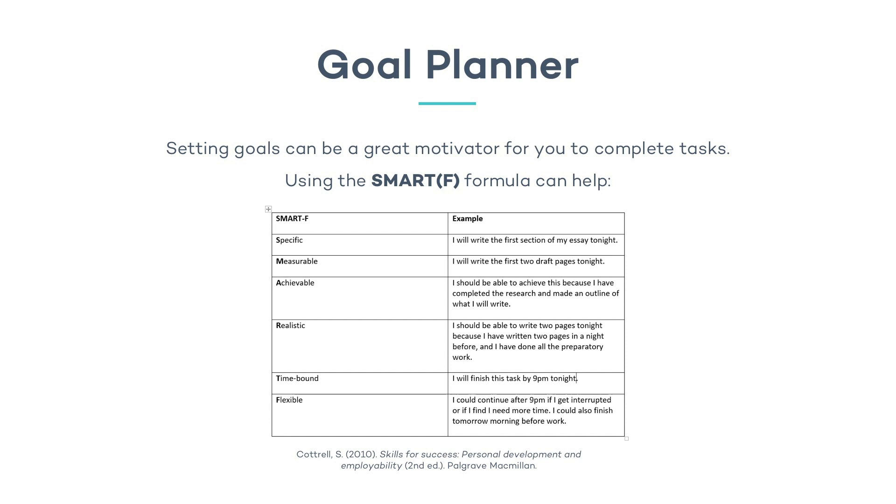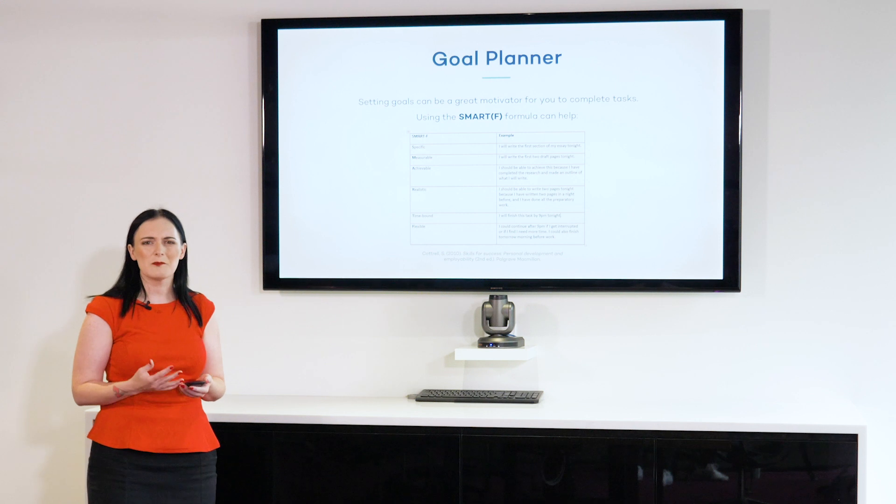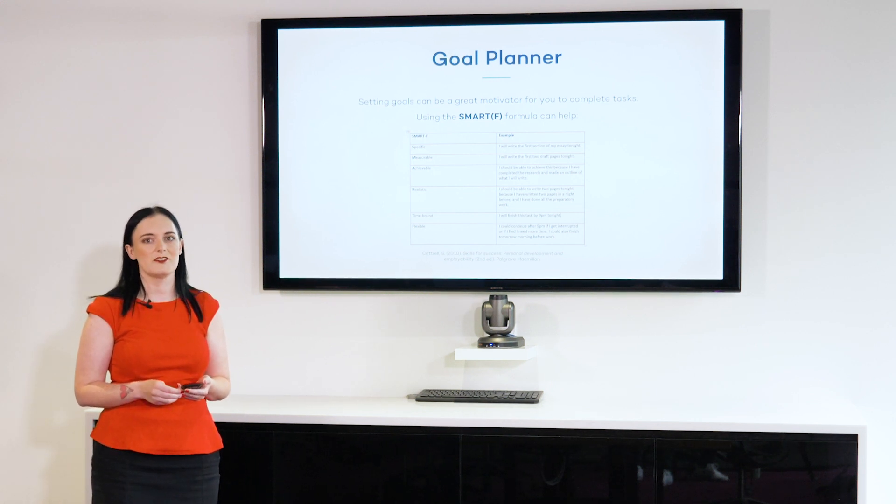I'll explain it very briefly. You could say, I need to write an essay — but I need to get much more specific. I'm going to write the first section tonight. I'm going to write the first two pages so that I can measure it. I know this is a realistic thing because I've done it before. I want to finish the task by nine o'clock this evening; however, I can be flexible about this — I could finish it tomorrow morning if I get interrupted. If I have a very specific goal like this one, I'm much more likely to actually accomplish the task.